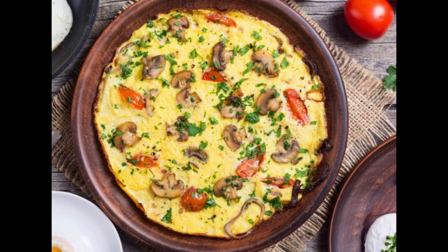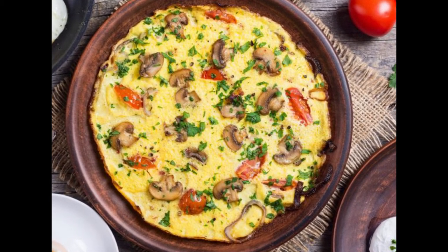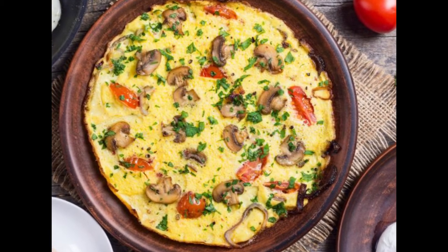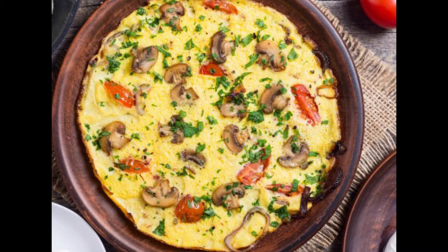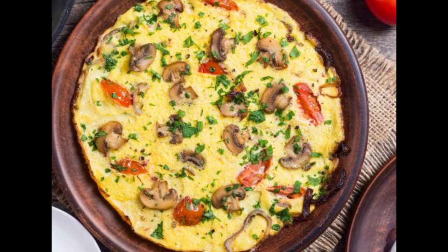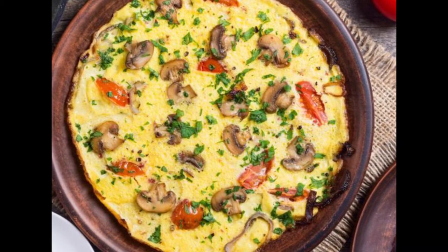Studies have shown that the Western diet, which is high in refined carbohydrates, is associated with dementia, cognitive decline, and reduced cognitive function. One study of 317 healthy children found that those who consumed more processed carbs like white rice, noodles, and fast food had reduced cognitive capacity, including poorer short-term and working memory. Another study demonstrated that adults who consume ready-to-eat breakfast cereal daily had poorer cognitive function than those who consumed cereal less frequently.